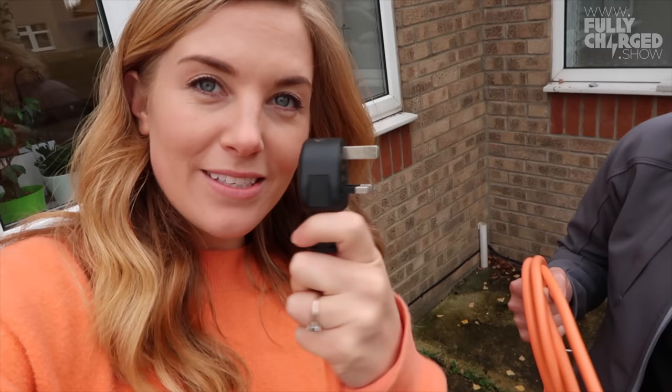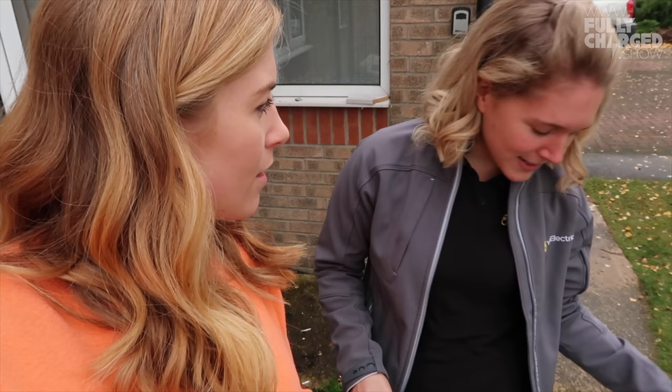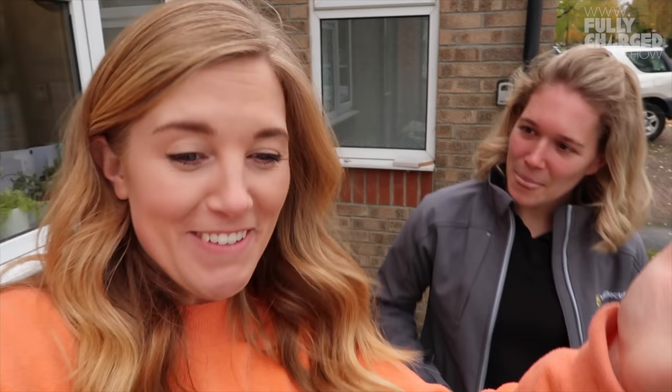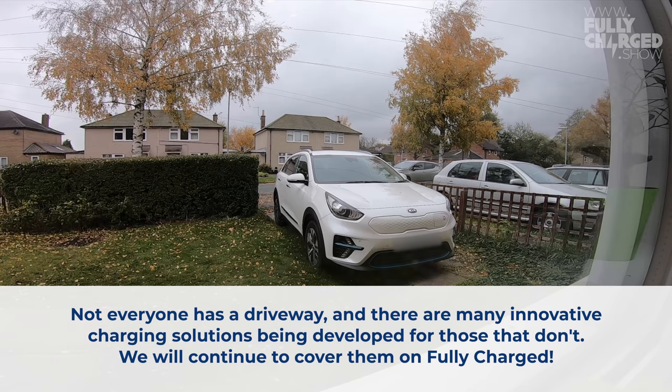Using the three-pin plug is not recommended all the time, but when you're visiting family and friends or before you get your home charging unit installed, it's safe and easy to use. We're going to find a way to get the orange cable into the house. Thankfully I have a driveway so I can pull the car quite close to the house and put the cable through a window.